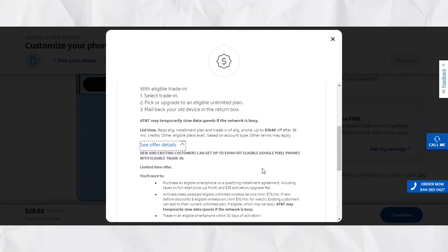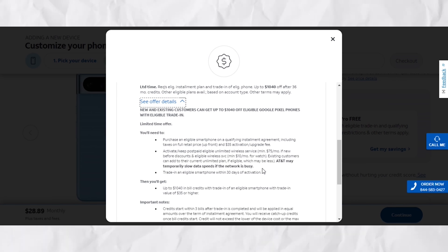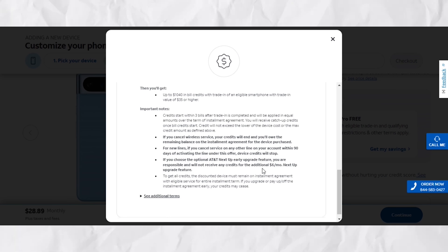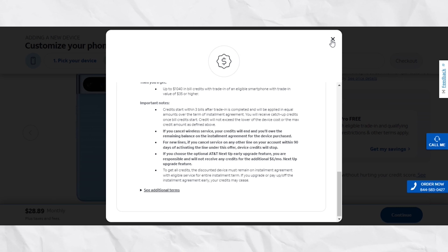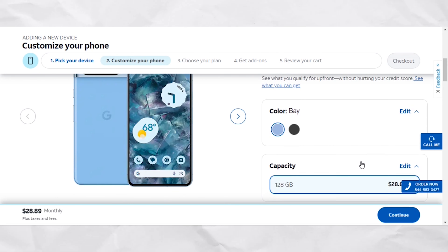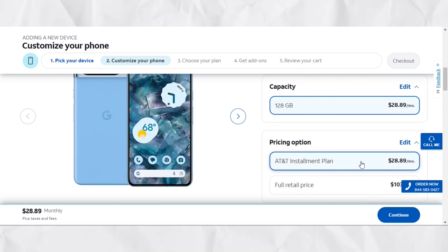Lastly, trade in an eligible smartphone within 30 days of activating the new Pixel 8 Pro. Upon fulfilling this criteria, you could be eligible for a whopping $1,040 in bill credits. However, the credit will be applied when you trade in an eligible smartphone valued at $35 or higher.